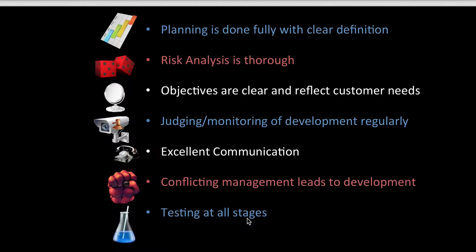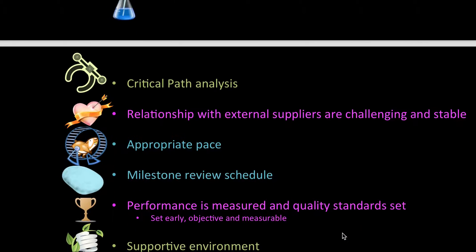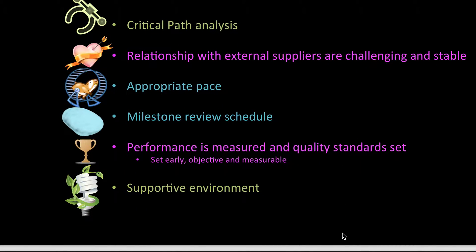Testing at all stages — making sure nothing's broken and everything's working. Having a critical path analysis. Making sure the relationship between suppliers is stable yet challenging, because if it's not challenging, one party might be more beneficial than the other. You want to work at the appropriate pace, have milestones and review them, and your performance is measured and quality standards must be set — all within a supportive environment.